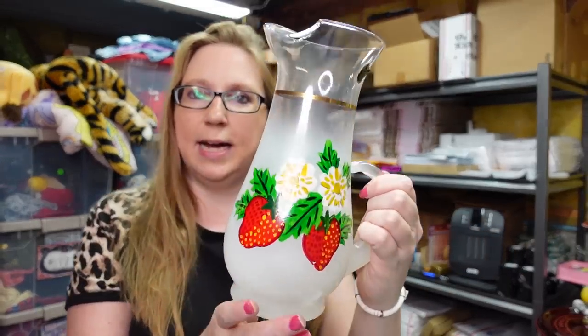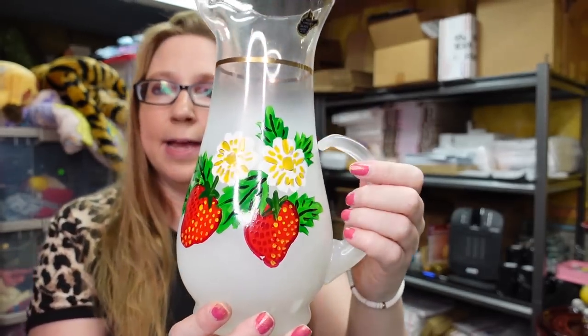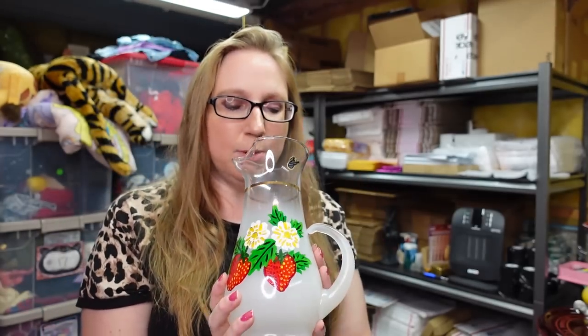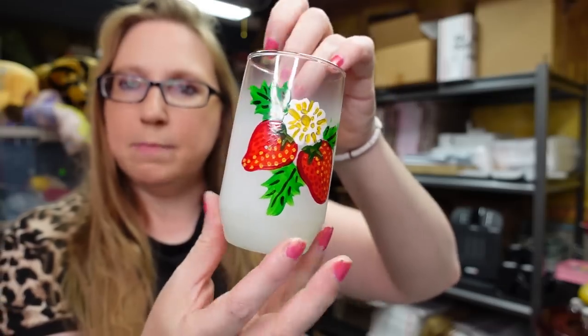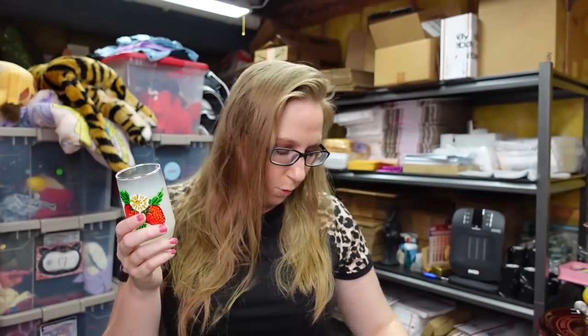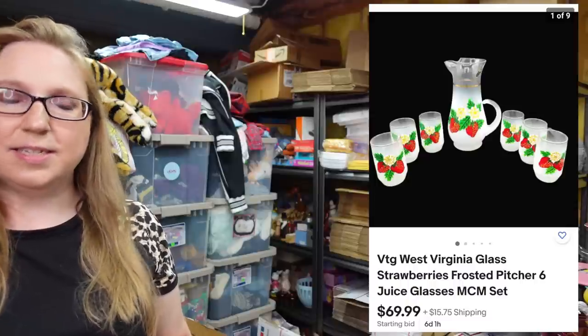This next item came from an auction. This is so beautiful — it's by West Virginia Glass and it still has its little sticker tag. It's a pitcher with hand-painted strawberries and a frosted glass look to it. So cute — I can just imagine this being filled with juice or iced tea. It came with the pitcher and then six little matching juice glasses. I won these at auction for $7 and listed them on auction with a starting price of $69.99.